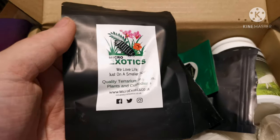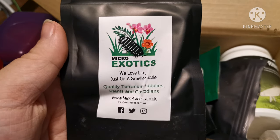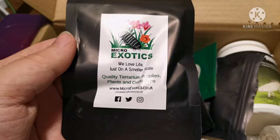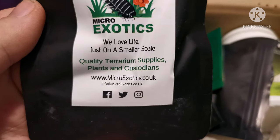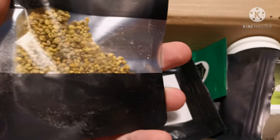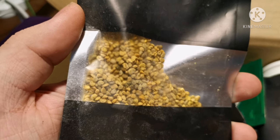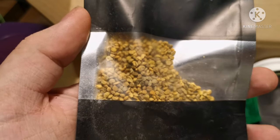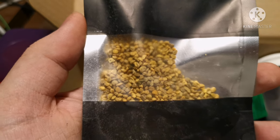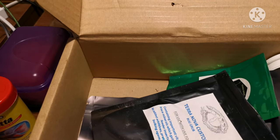Here we have some pouches from Micro Exotics — absolutely brilliant service. Here you've got bee pollen, which is really really beneficial; it's packed full of vitamins and goodness. Both Armadillidium and Porcellio species will take this and really enjoy it — they kind of grab it and run when you put it in, so it's really fun.